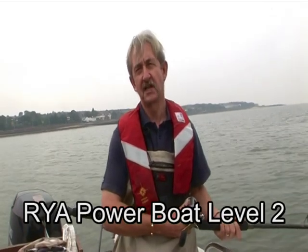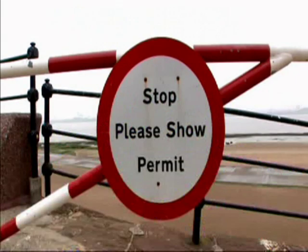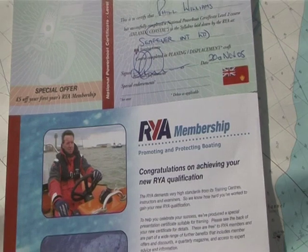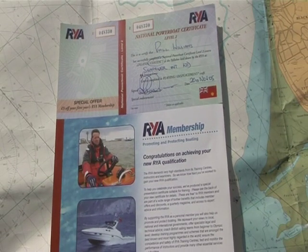Increasingly, local authorities that own slipways and the small boat angling clubs that use them are asking members for proof of boat angling competency and insurance before allowing them to proceed. The time will eventually come when some sort of boat driving test is compulsory. The rest of Europe are currently putting pressure on the UK government to introduce a trailer MOT, and sea angling permits are already being discussed. The most widely accepted minimum boat handling qualification is the Royal Yachting Association RYA Powerboat Level 2 Certificate.